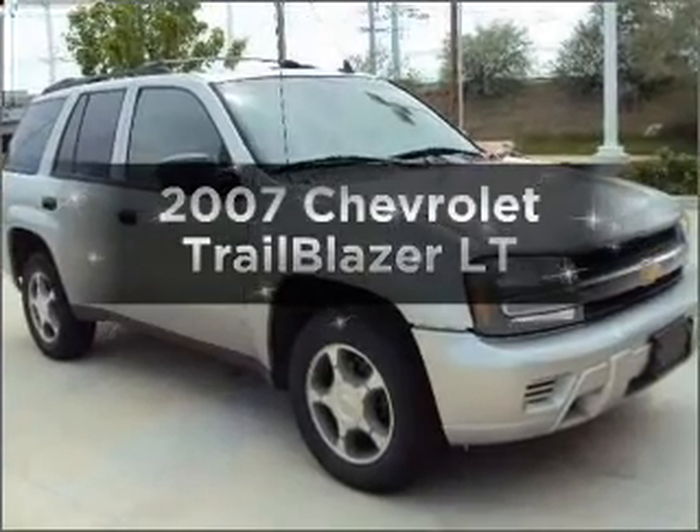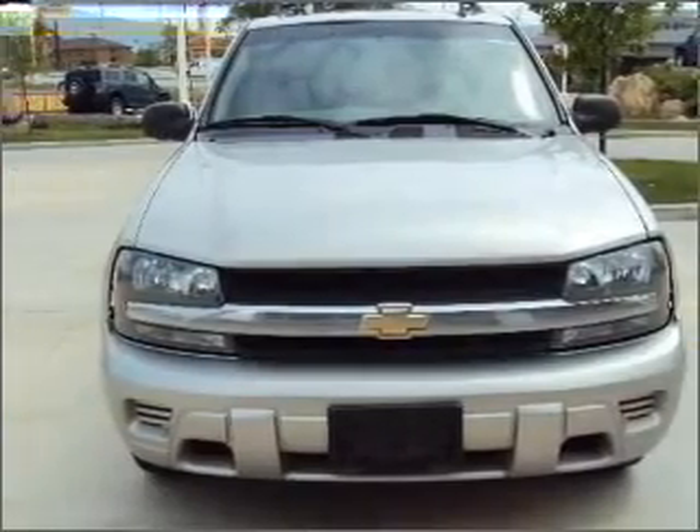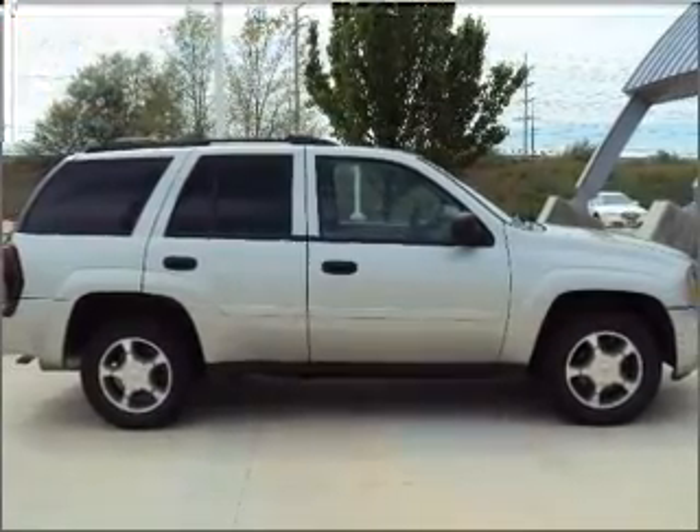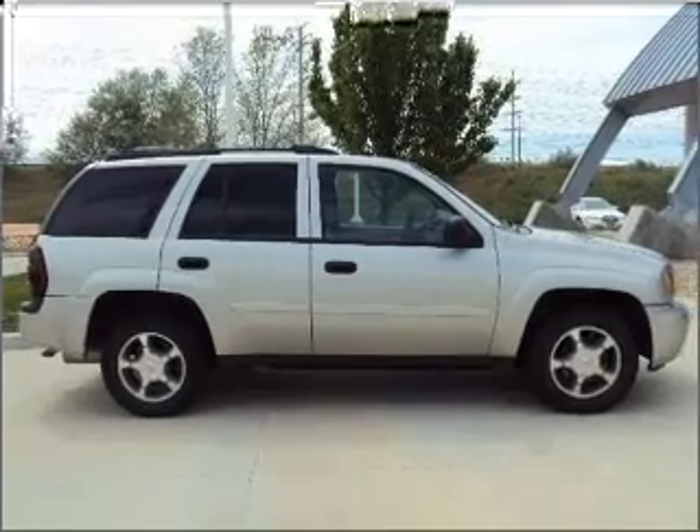Introducing the 2007 Chevrolet TrailBlazer. If you're looking for a first-rate auto, this one could be yours today. With a solid six-cylinder engine connected to a smooth shifting automatic transmission. Premium wheels lend a distinctive appearance.